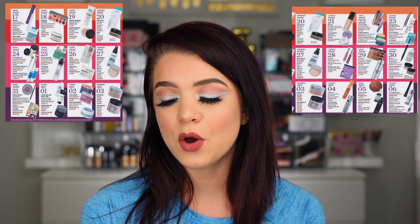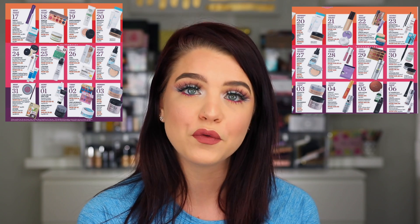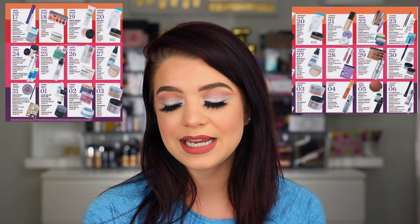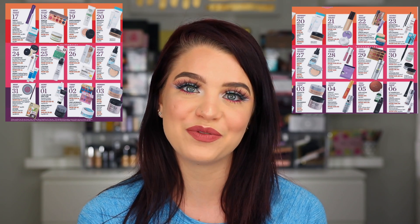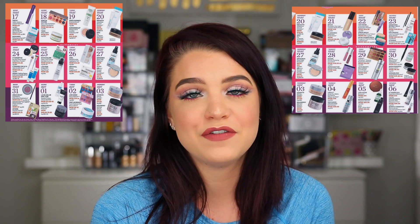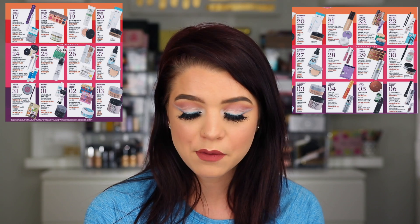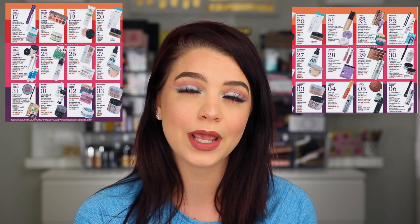Skipping the 25th, on the 26th we have the Nikki Tutorials highlighting trio from Ofra for only $14.50. I highly recommend Ofra's highlights — they've been one of my favorites for so long. To be able to get three mini highlights in a palette for only $14.50 I think is a great deal.